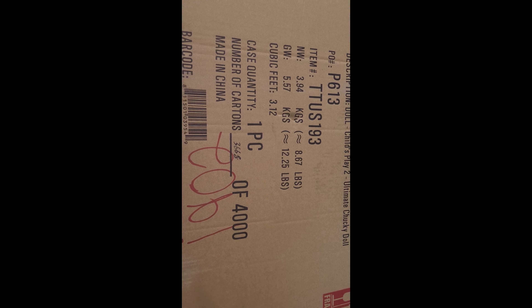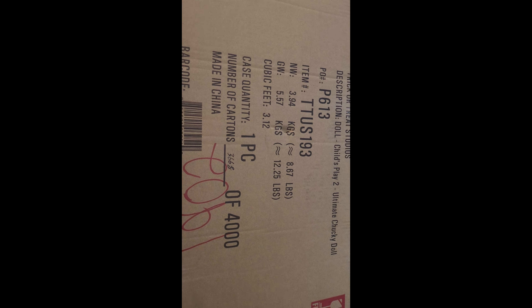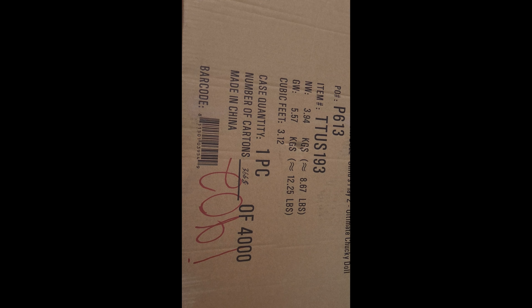It's very very light — seems different from the Seed of Chucky doll that I purchased a couple of weeks ago. So here it is in all its glory. You guys see the number card: 3668 out of 4,000 that's been made of ultimate Chucky dolls. I actually thought they only made 400, but they made 4,000. This box is very very light compared to the other Seed of Chucky doll I bought a couple of weeks ago.